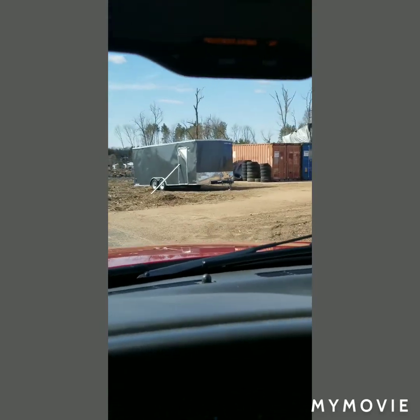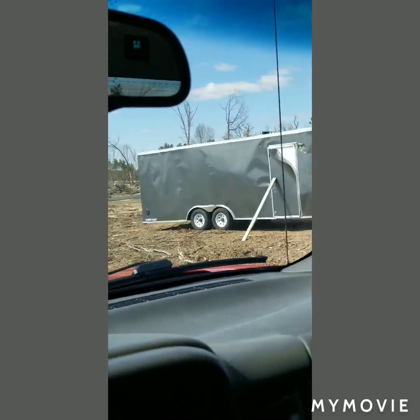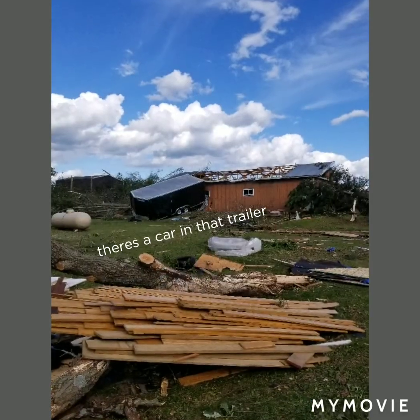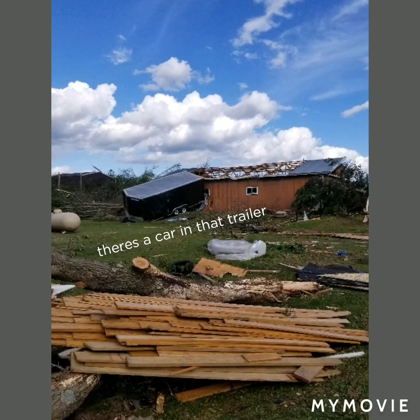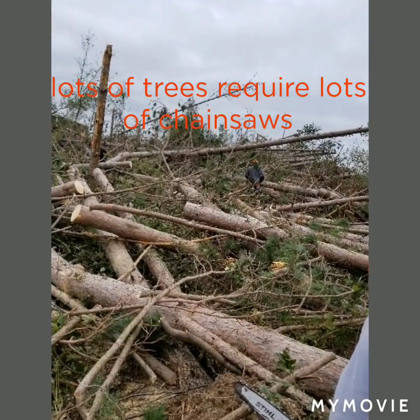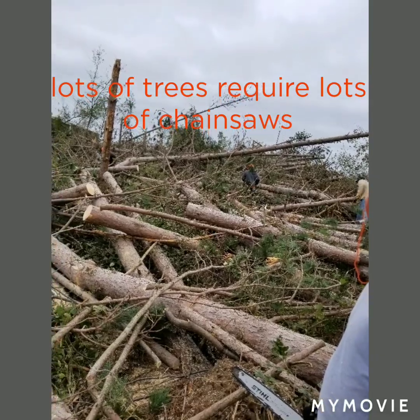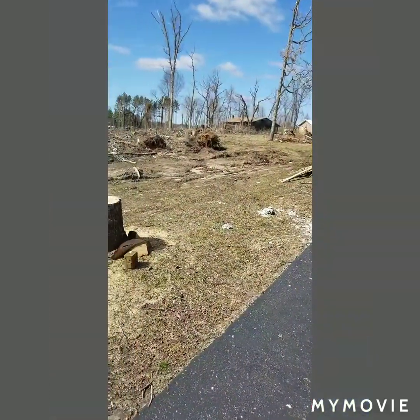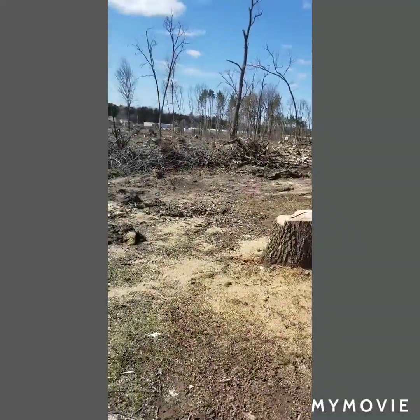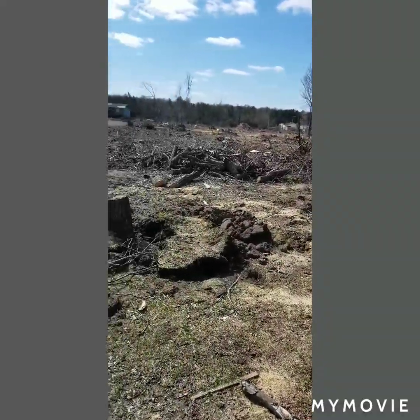This trailer actually flipped and rolled about seven times. There is the house. This was one spot in his yard. These were all oak trees, big white oak trees.